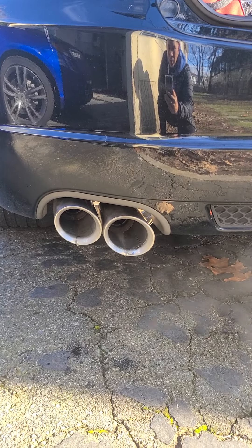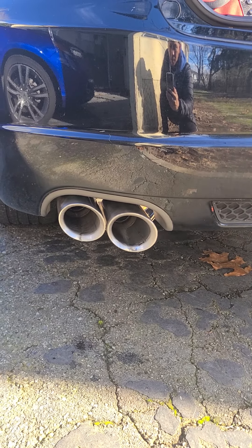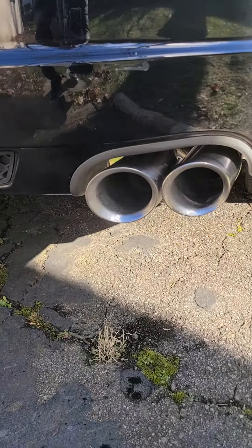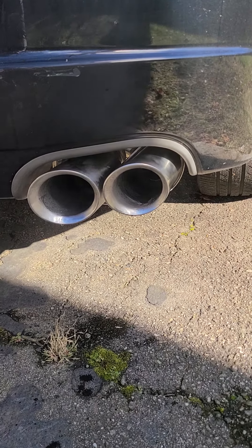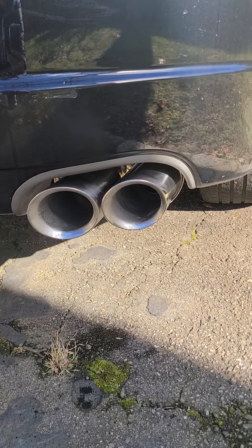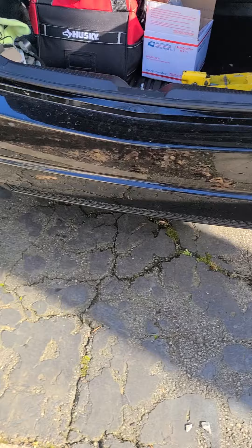I just got it installed so I'll let you guys know how the gas mileage improves and how the tone changes, because they say you've got to break it in. But yeah, it sounds pretty good. I love how it sounds and I love how it looks. Good vibe. If you guys are looking for an affordable exhaust, go with the Tosuda exhaust with the J-pipe. Catch you back in another video, guys — have a good one.